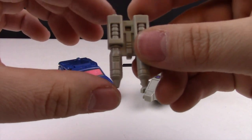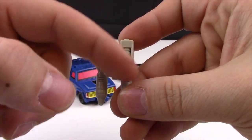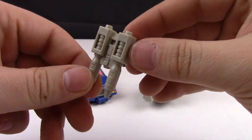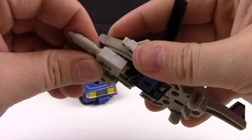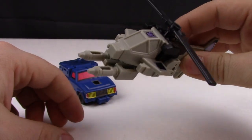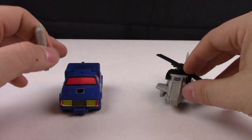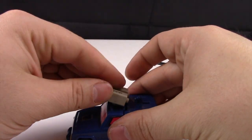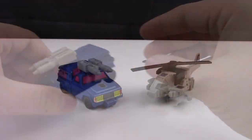Also included with these figures is this double barrel weapon — very detailed throughout the middle for a G1 figure. You can peg it on the bottom of the helicopter if you feel so inclined, or as you'll see once we get them together, you can peg it right on the top of the blue car.